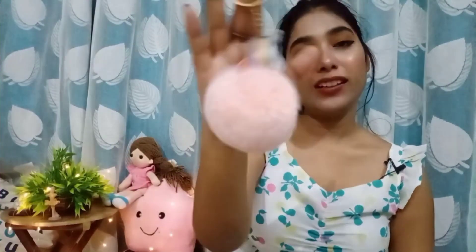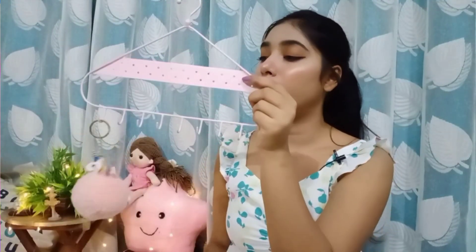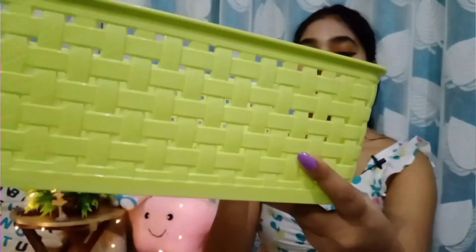Next we have this jewelry hanger where you can hang your jewelry and sunglasses. I also purchased this storage box in green color. It's a bit pricier than others but the quality is very good and the design is also really nice.